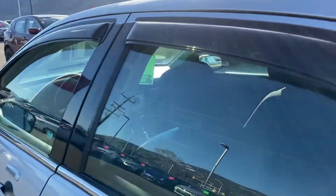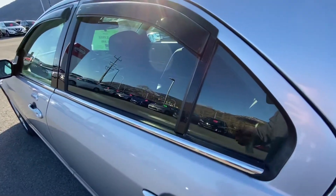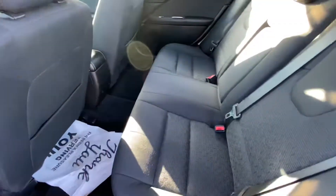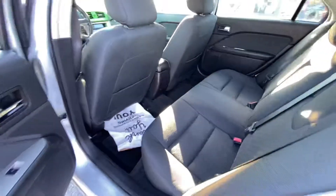You also got the window deflectors, which is always nice. The inside looks mint. If I remember correctly, when we got this in, we didn't even have to detail it — it was so well kept.